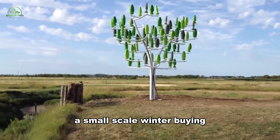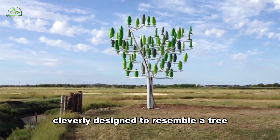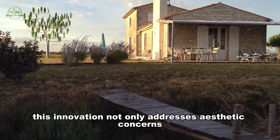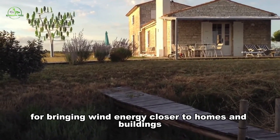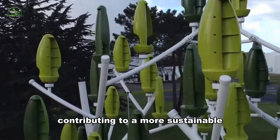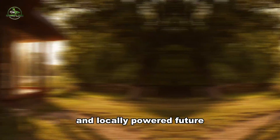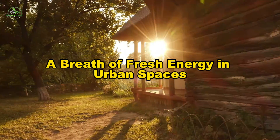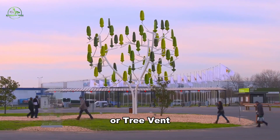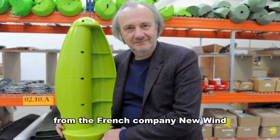A small-scale wind turbine cleverly designed to resemble a tree. This innovation not only addresses aesthetic concerns, but opens up possibilities for bringing wind energy closer to homes and buildings, contributing to a more sustainable and locally powered future. Meet the wind tree, or tree vent, an ingenious creation by Jerome Mico de la Riviere from the French company New Wind.